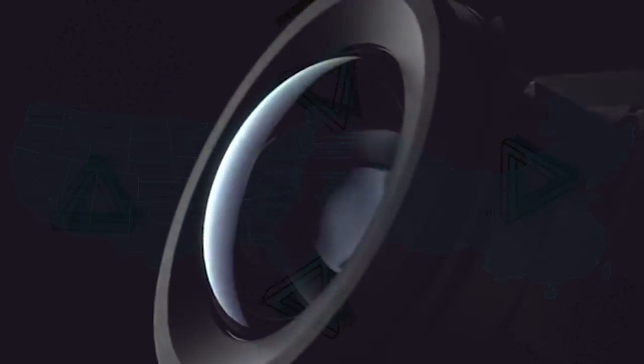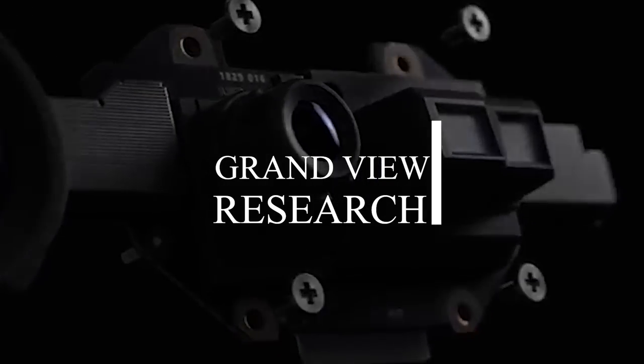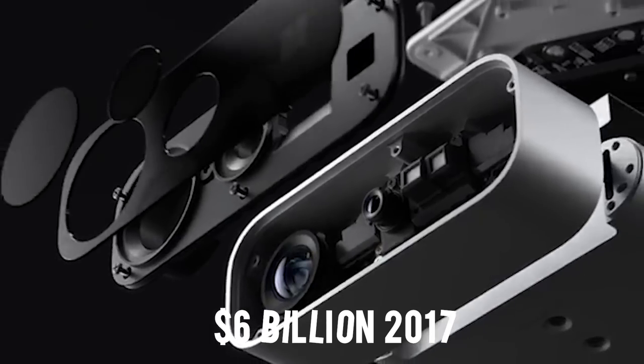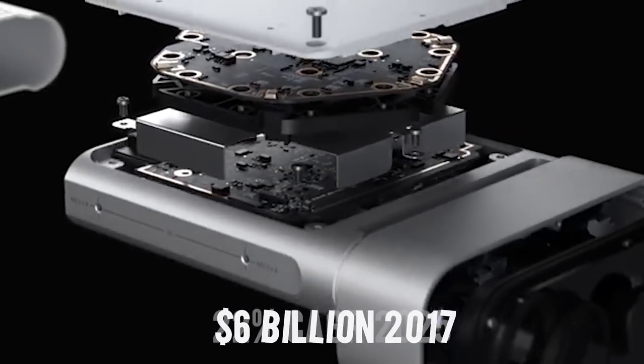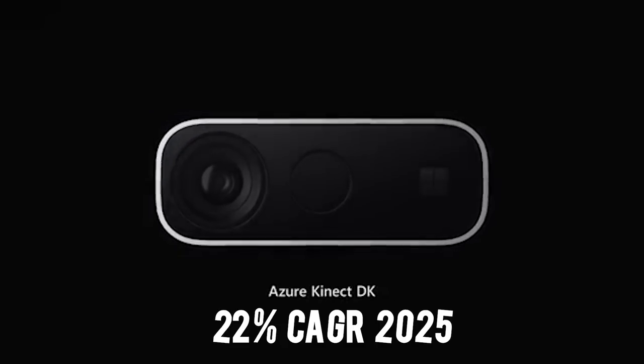According to the market research and consulting company Grandview Research, the market for gesture recognition technology was over $6 billion in 2017 and is expected to grow at a compound annual growth rate of 22% by 2025.